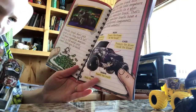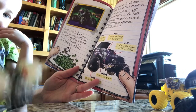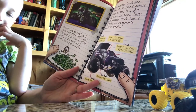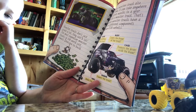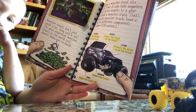Monster trucks don't just crush a lot — they cost a lot. The most expensive monster truck in the world costs almost $300,000 to build. Making a monster truck also takes time; it can take anywhere from three months to a year to build one. That's because monster trucks have a lot of different components — that means all the different parts they're made up of.